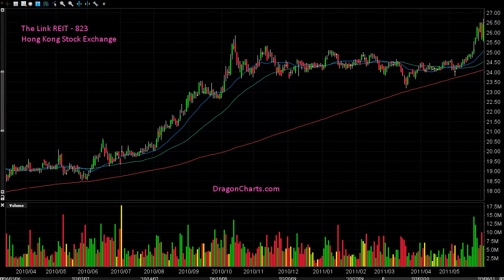Hello everybody, welcome to Dragon Charts. In today's video stock analysis we're looking at a stock that trades on the Hong Kong Stock Exchange. It's called the LINC — it's a REIT, Real Estate Investment Trust. Number 823 is the ticker number on the Hong Kong Stock Exchange.